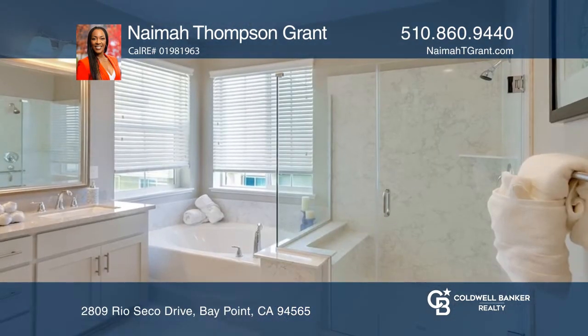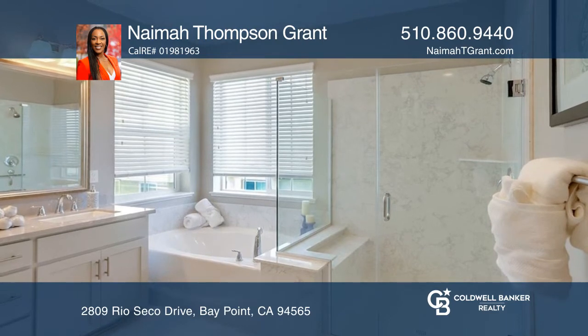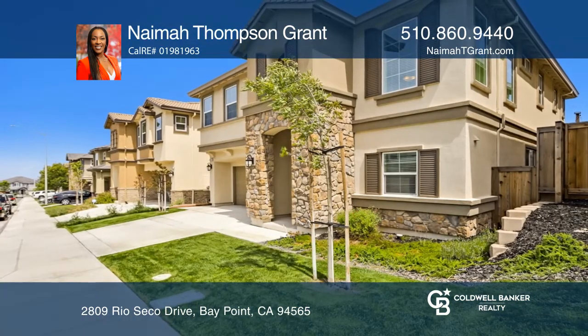There are plenty of extras sure to delight. Have any questions? Call Naima Thompson-Grant to find out more.